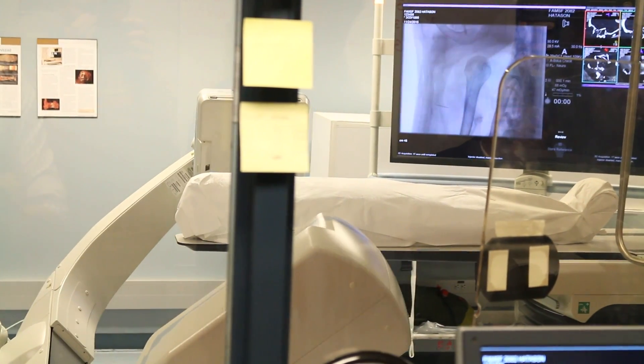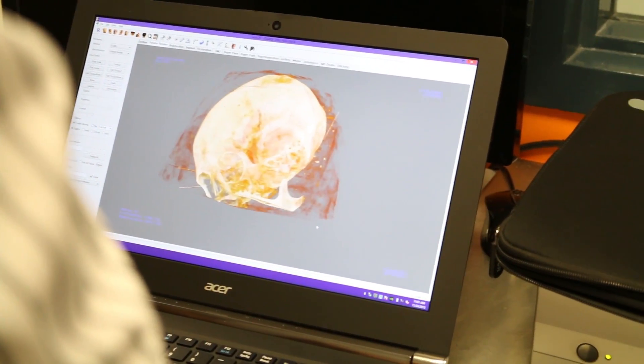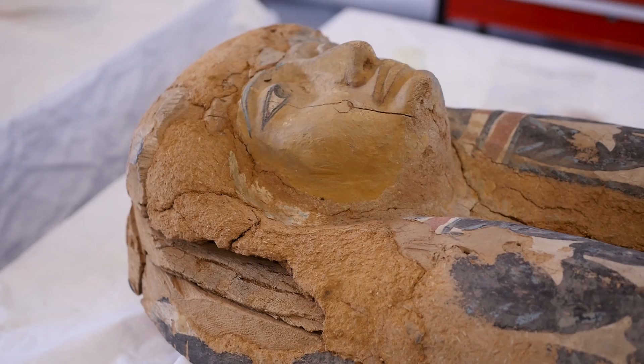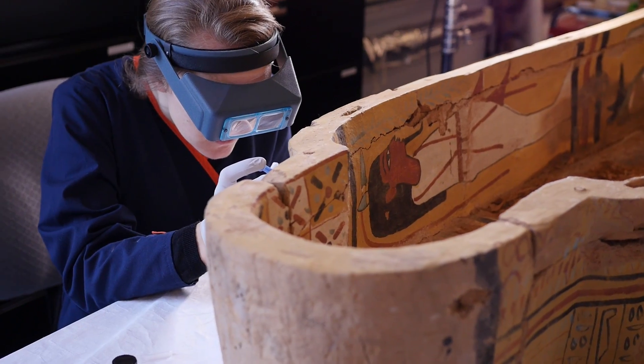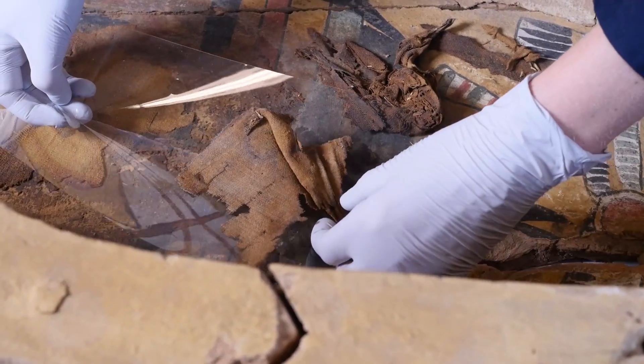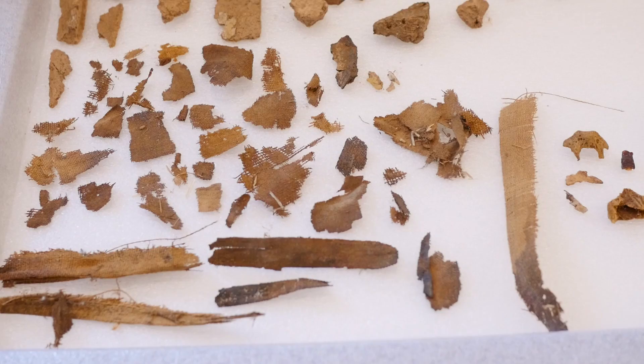The study of the CT scanned information is still in the works, but I also feel that we're going to learn a lot more from studying the coffin. It's a very interesting coffin, unlike others, and it's a rare coffin from this early age. We have sent two pieces of the linen wrapping that remained in the bottom of the coffin to be carbon-14 dated, and I have a feeling that's going to help us understand the mummy and its coffin even more.